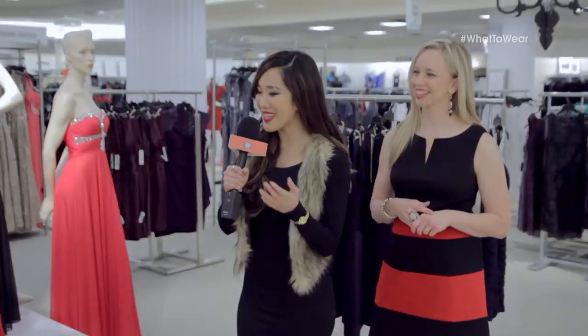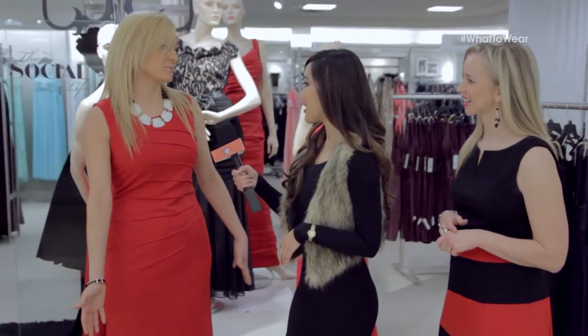Very elegant, Cassie. What do you think of this dress? I like it. I think it's something that's great — it's conservative, but it's something I can wear for Valentine's Day, and I can also wear it to work as well.